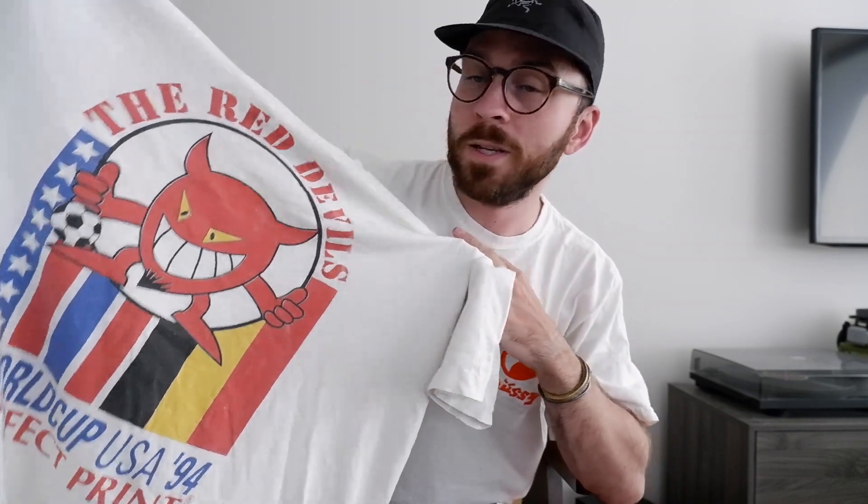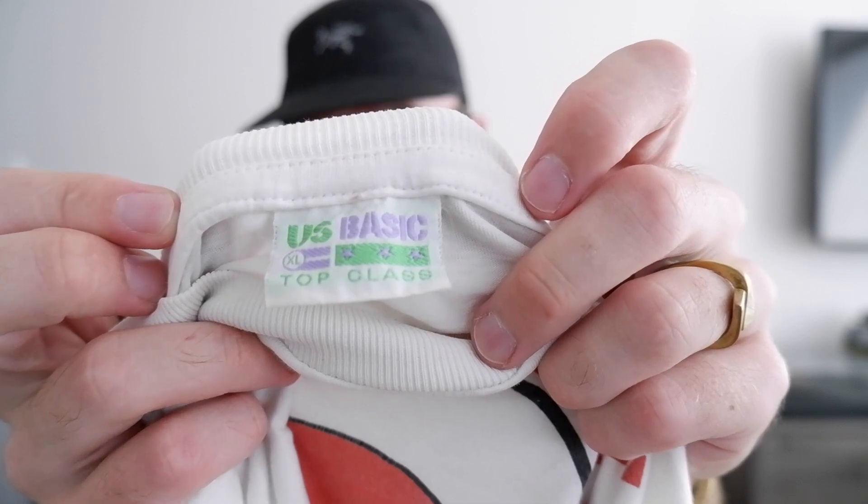Another Grailed pickup is this vintage USA 94 World Cup Belgium tee. It says 'The Red Devils World Cup 94' with a perfect print - it's got the little devil logo with the Belgian flag and a rendition of the US flag. Really cool. I'm really happy to have this as my mom's family is Belgian, so I like to support them in the tournaments. It's an XL US Basic Top Class which I'd never heard of before, but it fits me perfect for the summer.